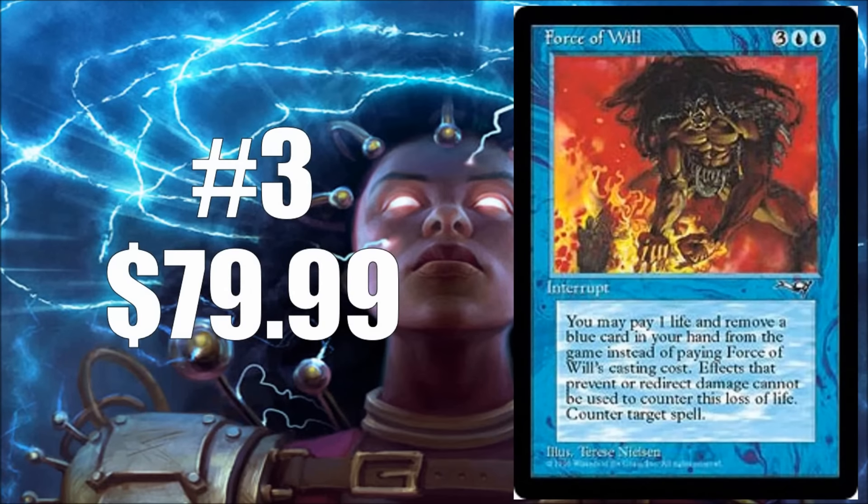Number three is Force of Will. When Eternal Masters was originally announced a few months back, Force of Will as well as Wasteland were announced as two of the cards that will be included in the set — so this will be in Eternal Masters and we're very happy for it. Right now this is an $80 card. This was an Alliance uncommon, and if it wasn't already announced for reprint, it probably would be higher — maybe a $90 card. This card really makes the Legacy and Vintage formats possible: it prevents at least some of the turn-one, turn-two kills and slows down the format a little bit.